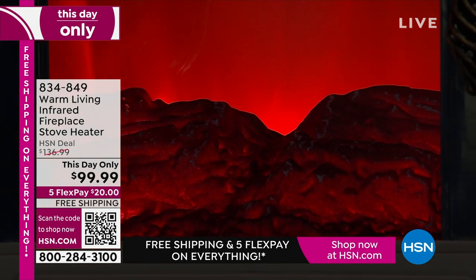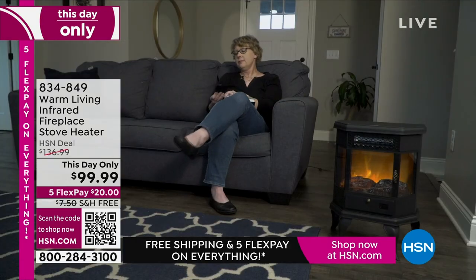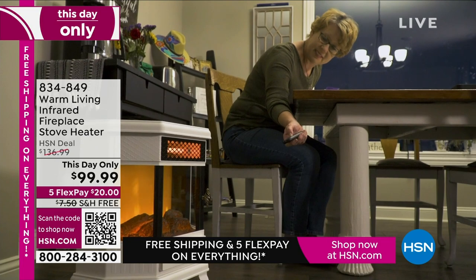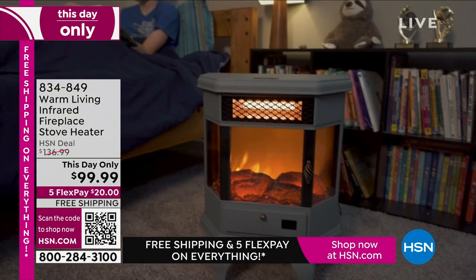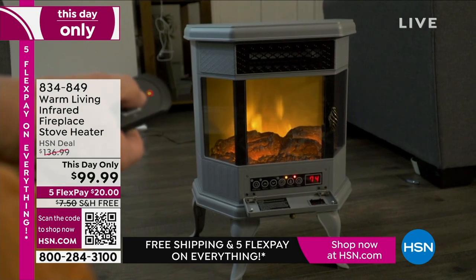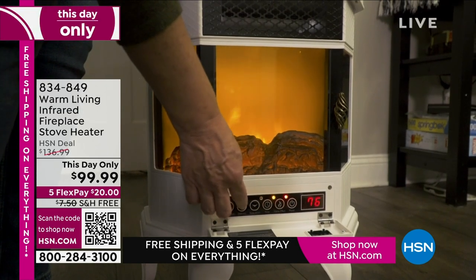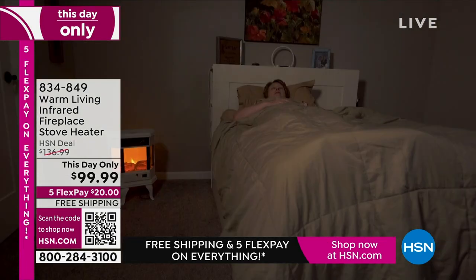A lot of people are getting more than one of these. They'll get one for upstairs and downstairs, one for the unfinished or finished basement, one for home and one for the office. Or they'll buy one for themselves and ship one to a loved one as a gift. If you have somebody in your family that's always cold, perhaps someone in assisted living where you can't control the temperature, or your college student in a dorm who said it's freezing — give this to them as a Christmas present.